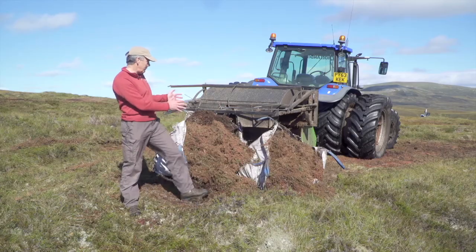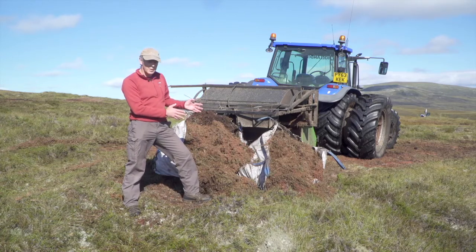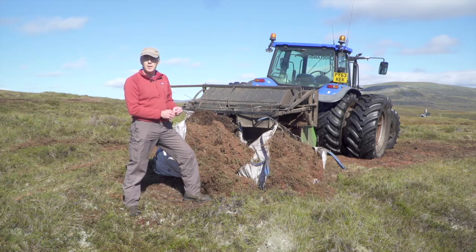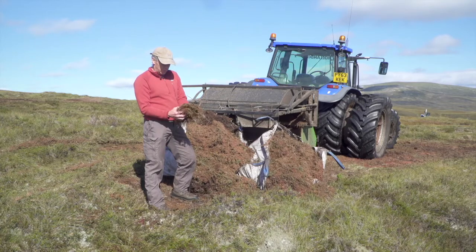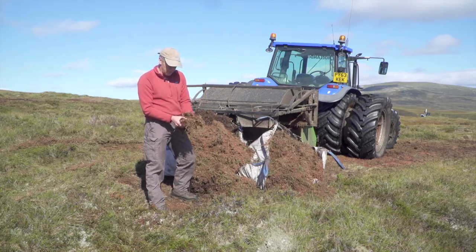We're looking at the cut bags of mulch. This whole mulching technique has been developed by the contractors Barker and Bland, who are working on this site. They adapted it from work done in Canada and also the Pennines in England. You can see the cut material is just full of mosses, with a brash of heather and grasses.